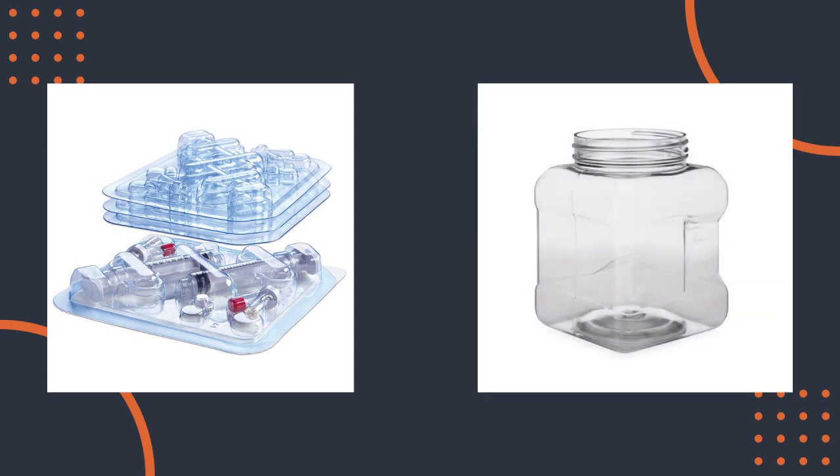So Zach, what kinds of packaging applications are commonly used in PETG? PETG is typically used in specialized applications. For example, it is made into rigid trays that are used to protect medical devices. It's also used for retail packaging like jars and clamshells.